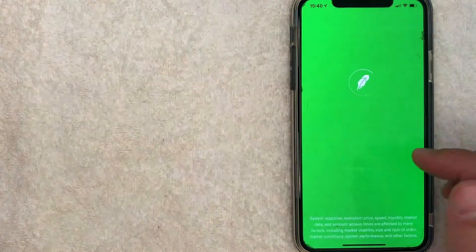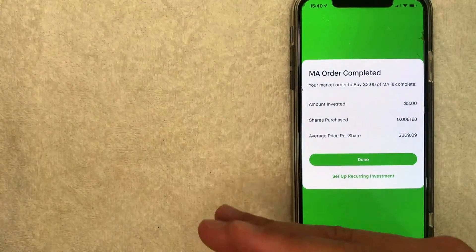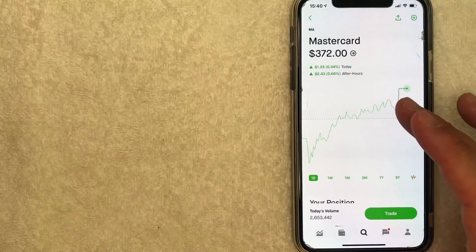If you're okay with that, go ahead and swipe up and then it will let you know your order is received. It will let you know that your MasterCard stock order has been completed or that it will be completed on the following trading day. So let me go ahead and click on done, and then it just brings you back here to the MasterCard stock chart.